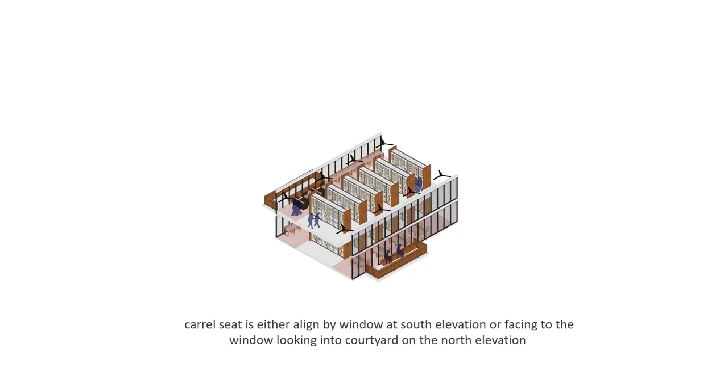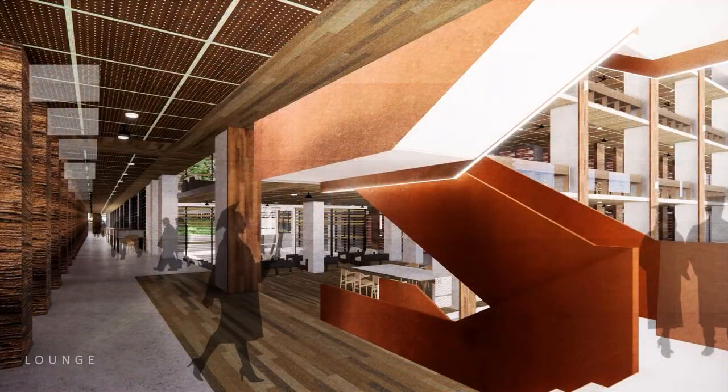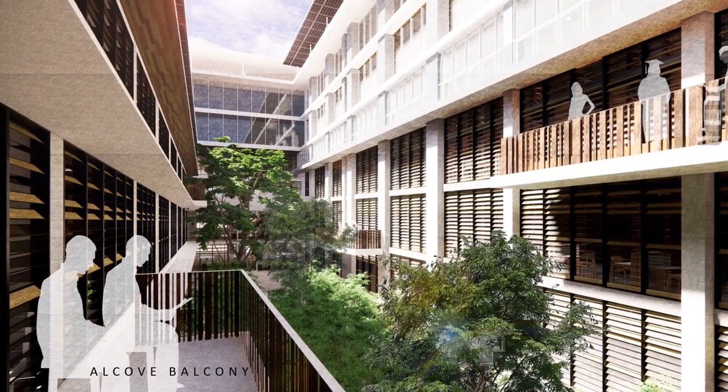Every carrel seat is either aligned with windows at the south elevation or facing windows looking into the courtyard at the north elevation. At every turning corner there are group study areas or lounge sofas for leisure gathering and student activities. In between the book ramp, pocket spaces extruded out into the courtyard form what we call alcove balconies — allowing you to disconnect from the haptic stress of shelves and immerse yourself in nature and the world of books.